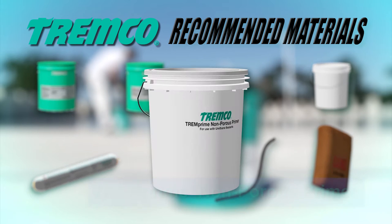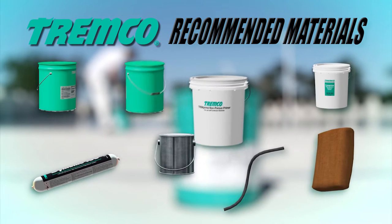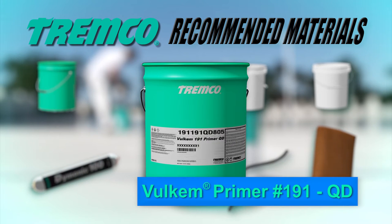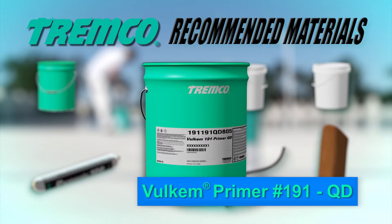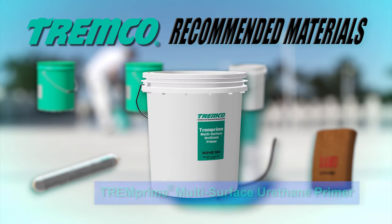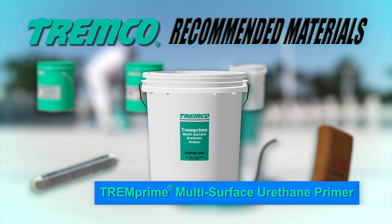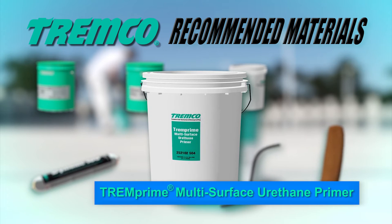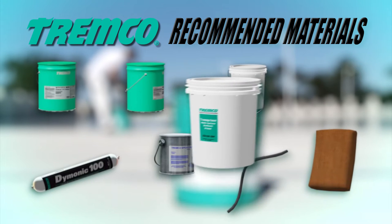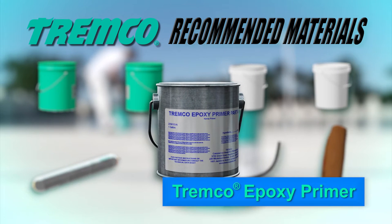TREM Prime Non-Porous Primer is a one-part primer for use on non-porous substrates such as metals and plastics. Volcom Primer No. 191QD is a one-part interlaminary primer for use when applying a fresh coat of Volcom Urethane after the preceding coat has been exposed for long periods and/or has lost its surface tack. TREM Prime Multi-Surface Urethane Primer is a VOC-compliant, quick-drying, two-part primer excellent for use between two layers of urethane deck coating and can be used as a primer on all common construction substrates including wood, concrete, PVC, and steel. TREMCO epoxy primer is a two-part epoxy primer used with sand to level surfaces before applying the base coat.